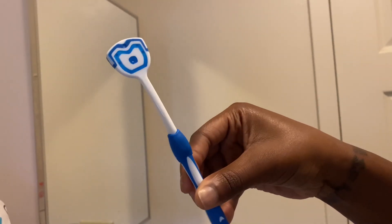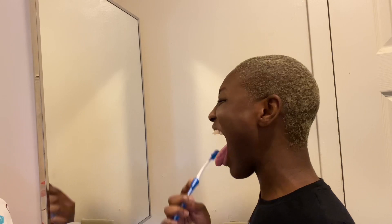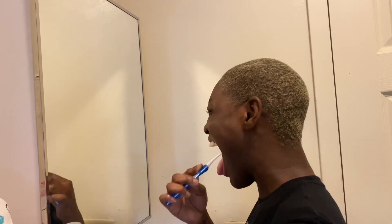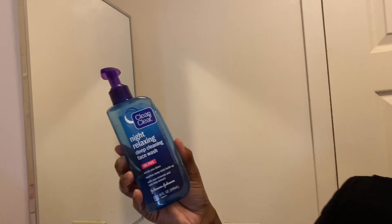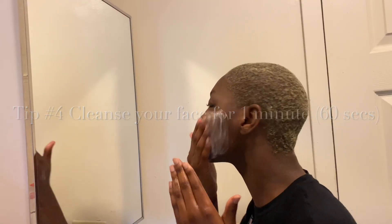Third tip for oral hygiene: use a tongue scraper after you finish everything — brushing your teeth, whatever the case may be. Use a tongue scraper to get all of the gunk off your tongue. It does do wonders and it makes a difference in the smell of your mouth.